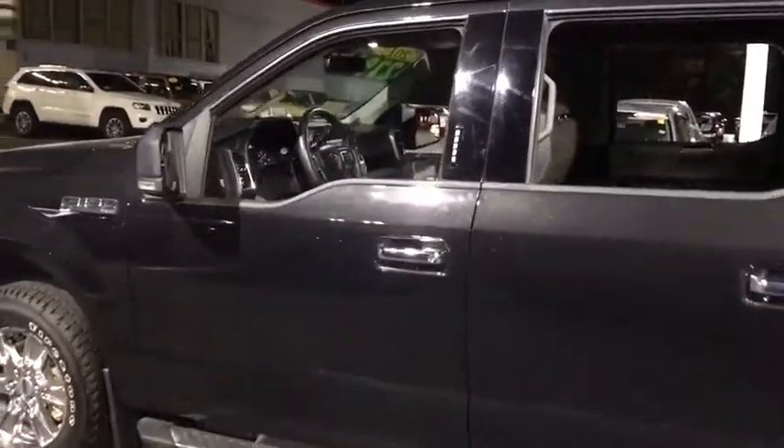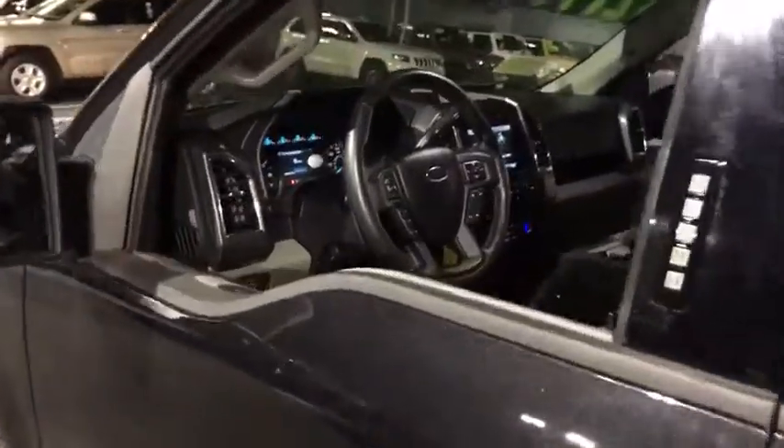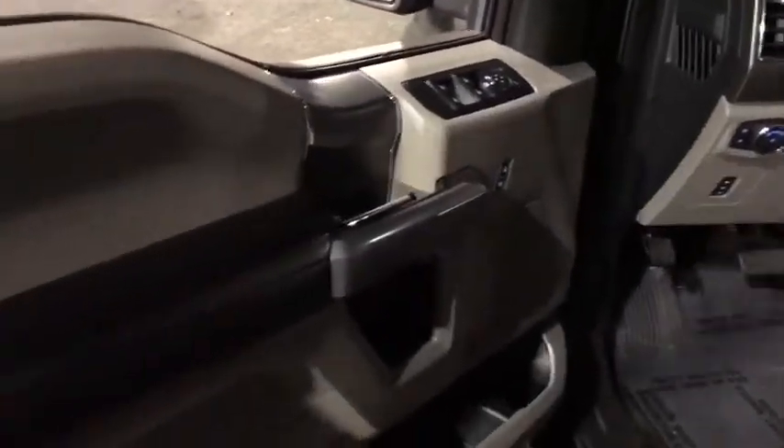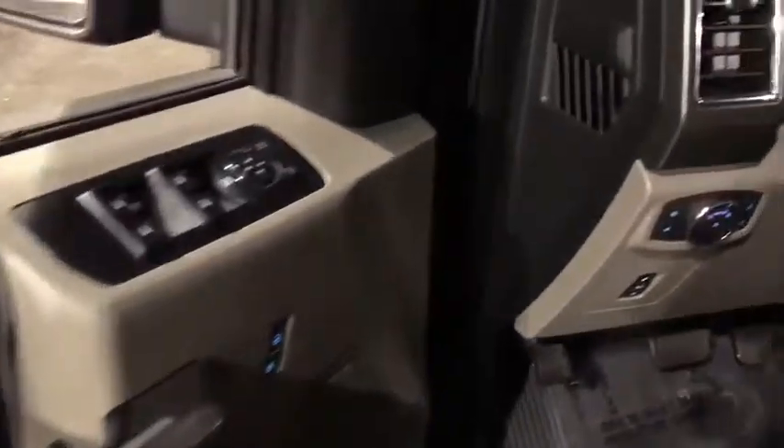Running boards, remote engine start, power passenger seat, keyless entry, four-wheel drive, Bluetooth, driver lumbar, power steering, adjustable steering wheel, cruise control.